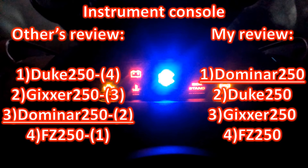Instrument console. For a rider who can connect with the sound of the vehicle, Domino gives the best instrument console. But when a clear indicator display is considered important, Domino falls third.